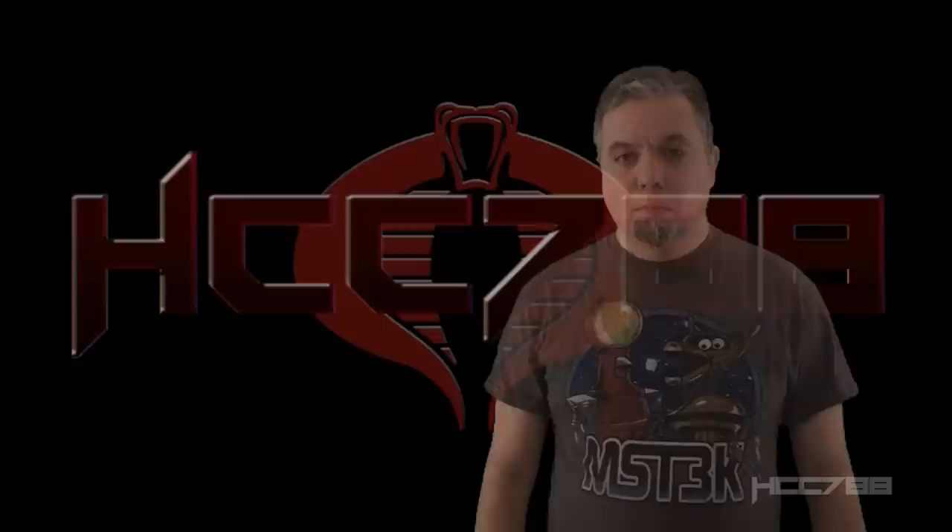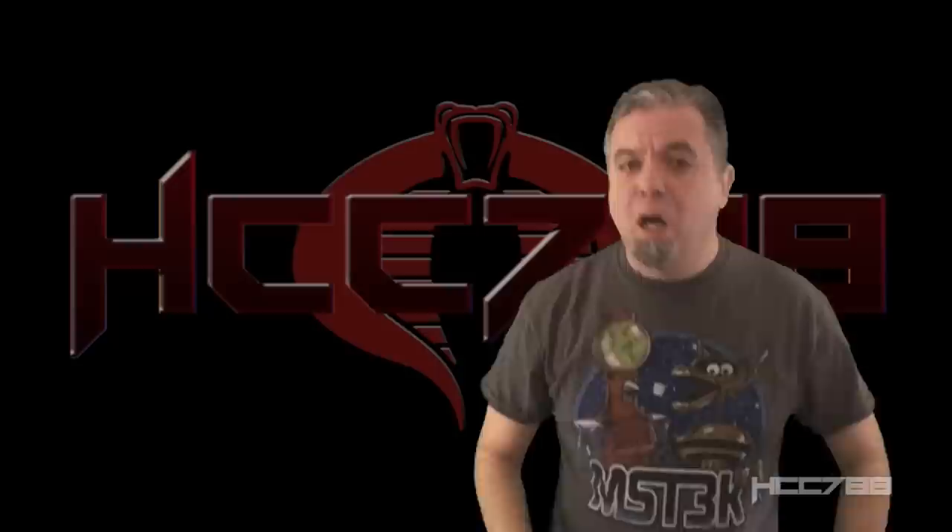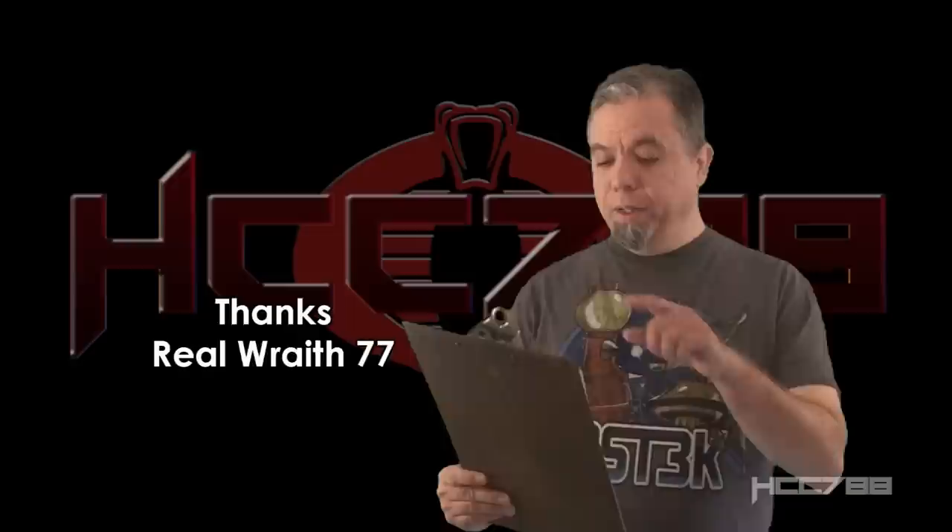Hello everybody, Hooded Cobra Commander 788 here. It's time for another vintage GI Joe toy review. But before I start, I need to give a codename to a new patron. RealWraith77 has added his support on Patreon.